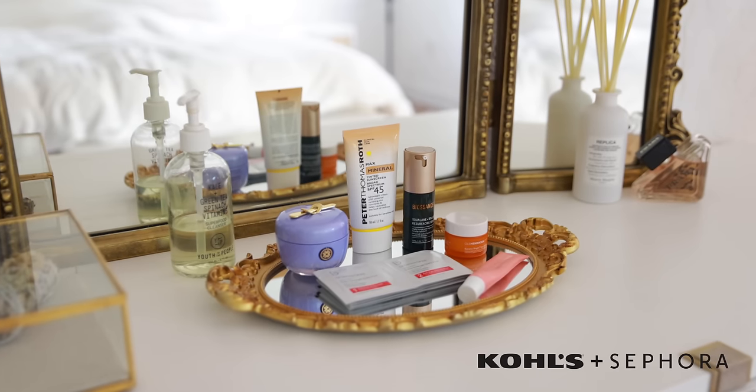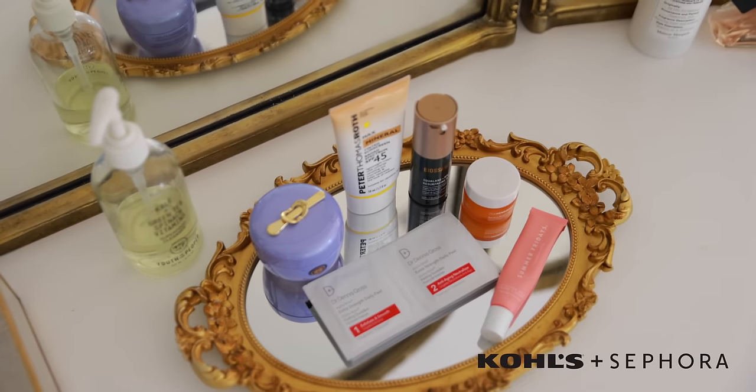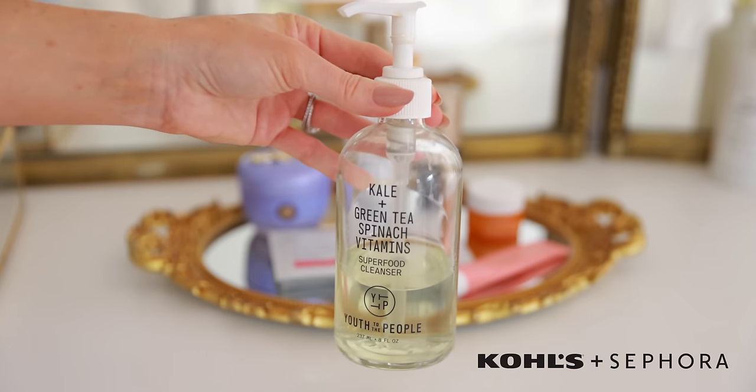Today's video is sponsored by Sephora at Kohl's, so that is where you will find my entire routine. I will make sure I link all of these products down below in the description box so you can check them out.